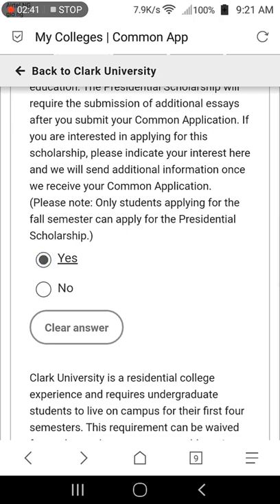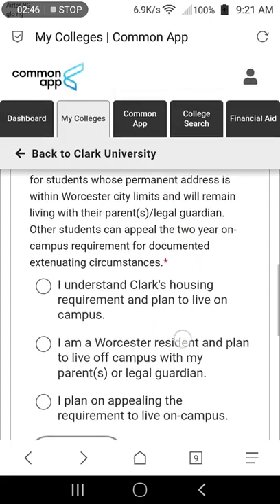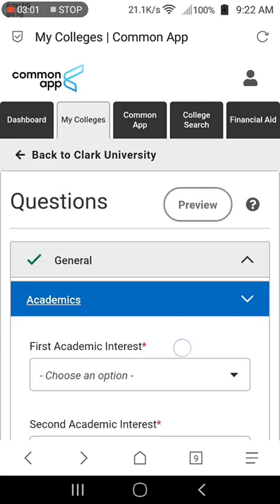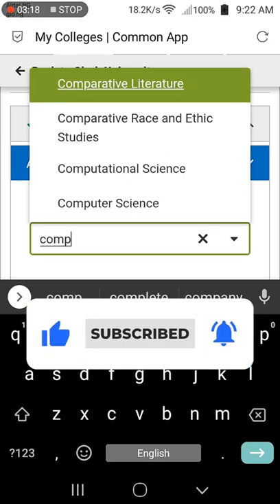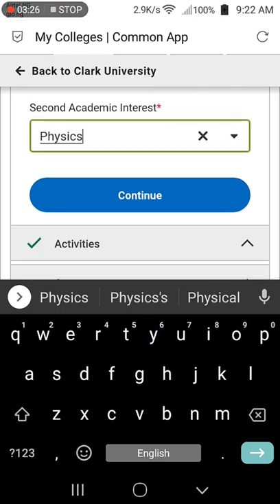Select yes if you want to apply for the Presidential Scholarship and continue. Clark University requires students to live on campus for their first two years; as an international student with no legal guardian in the US, select the first option. Select the options most appropriate for your situation and click continue. Next is the academic section where you can fill in your desired major. For first academic interest, select the course you prefer most from the list. For second academic interest, select your second course choice and click continue.